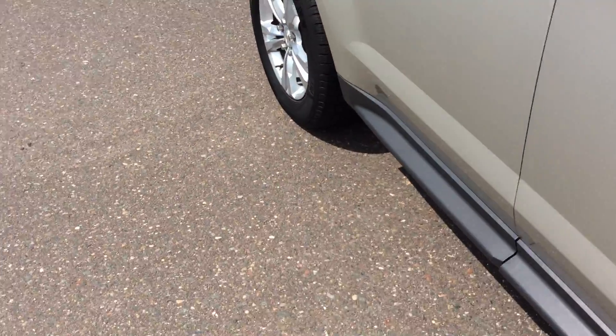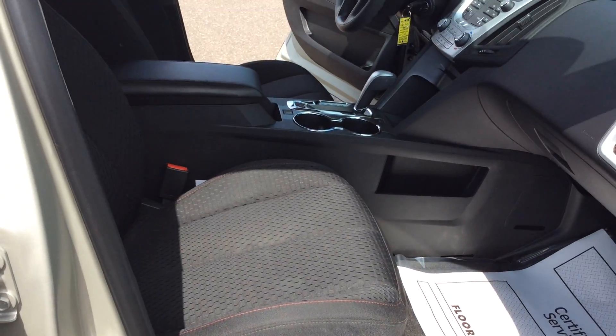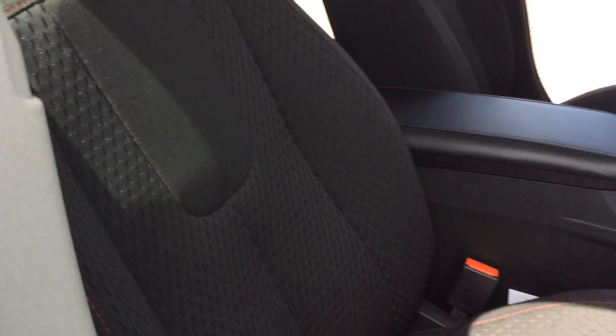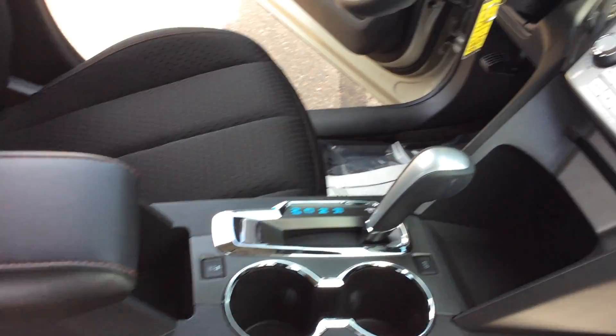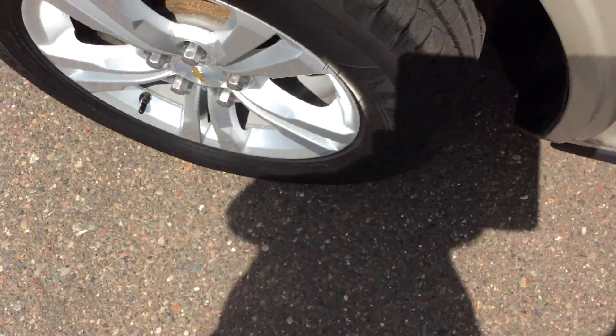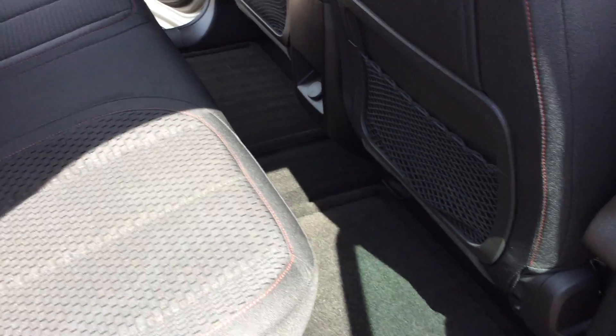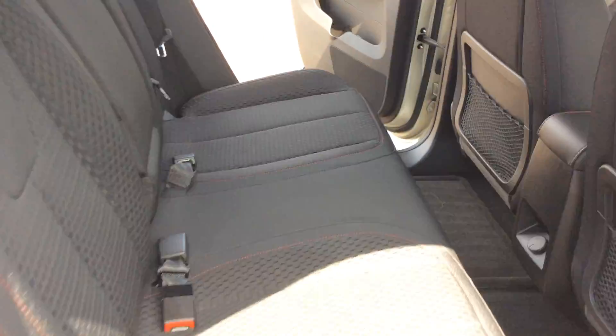Let's take a look at the passenger side. Well-maintained, very nice, very clean — it's an Equinox, it's ready to go. Let's take a look at the rear seat here. Looks like nobody's ever even ridden in the back seat. Ready to go — lots of room for the kids and your friends.